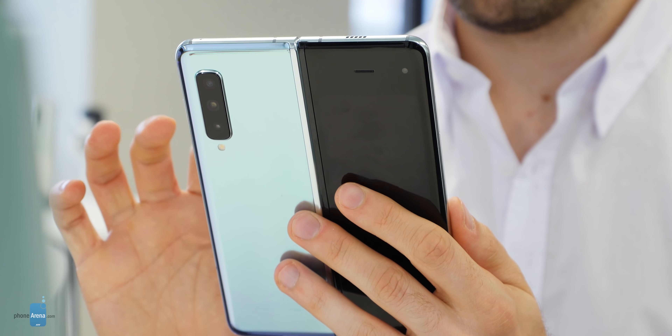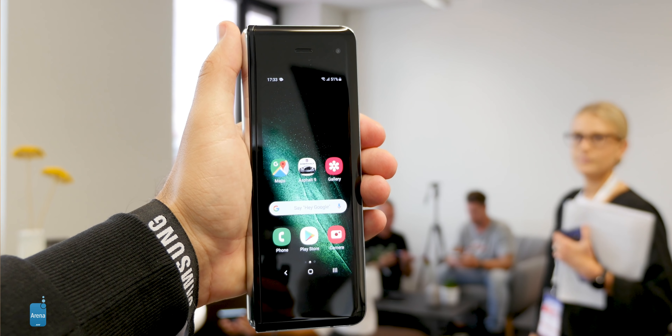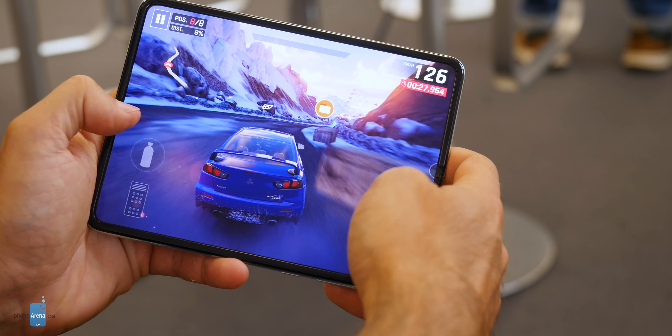This is the same device we saw in April, but relaunched for September 2019, and that is a bit of a disappointment. Samsung had a couple of months and could have introduced a few new software features to make use of that giant 7.3-inch screen. And honestly, this feels like the future.